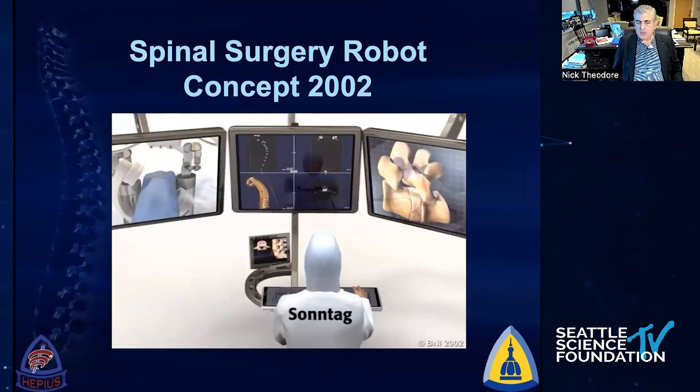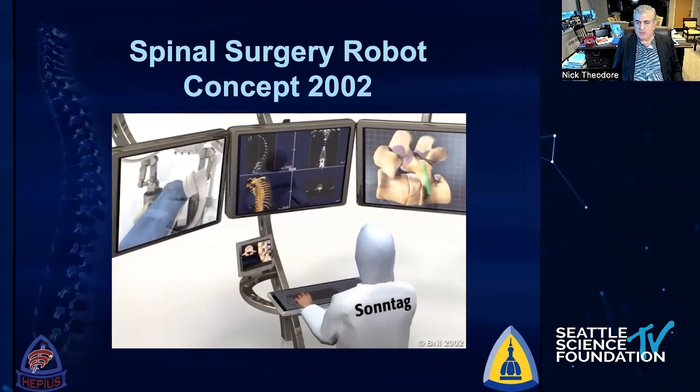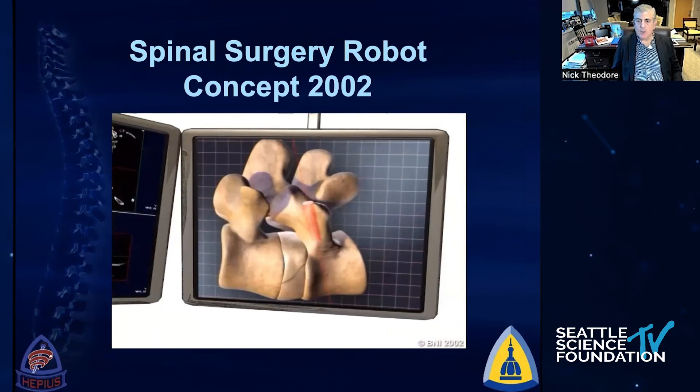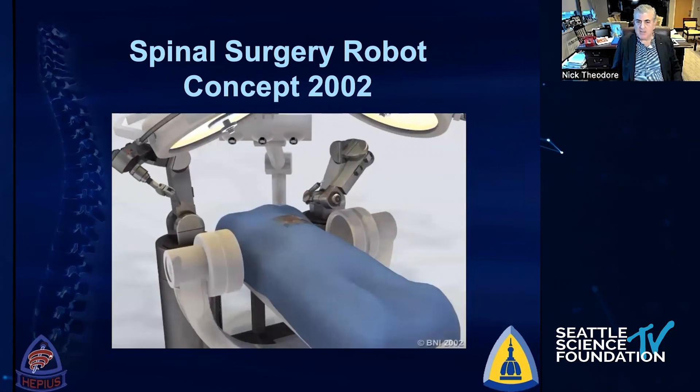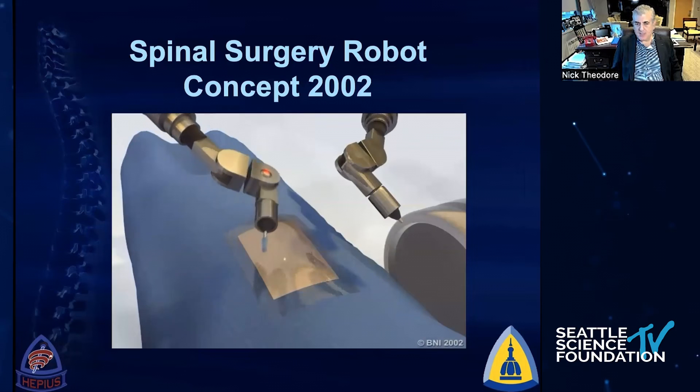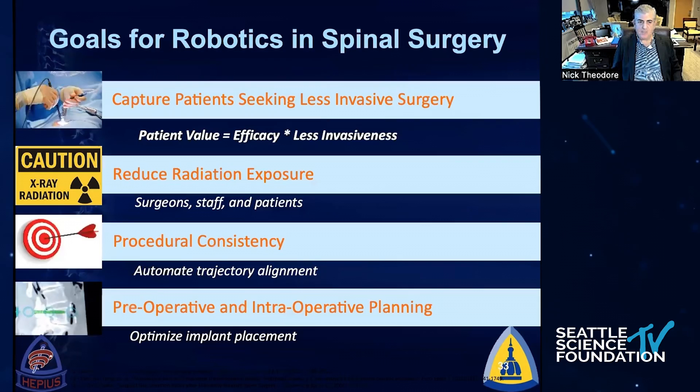When I put this together in 2002 for Volker Sontag, my mentor, the fact of the matter is that nobody really understood what a robot would look like in spinal surgery. We had this sort of pie-in-the-sky view that it would be fully autonomous, and then you hadn't realized that the FDA is going to have something to say about that. But why would we use robotics — what's the impetus behind this type of technology?